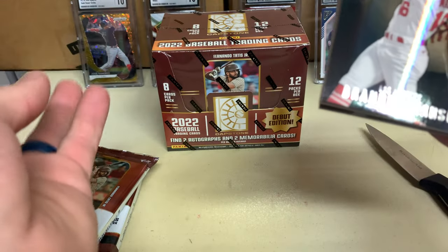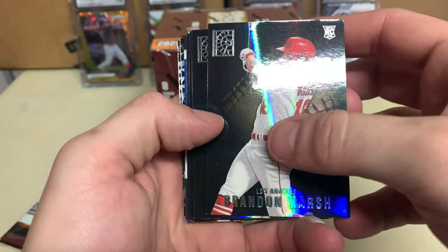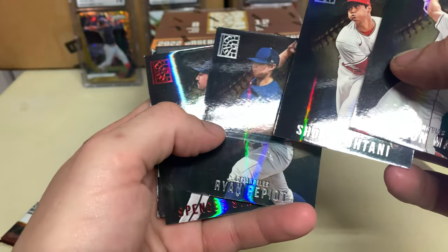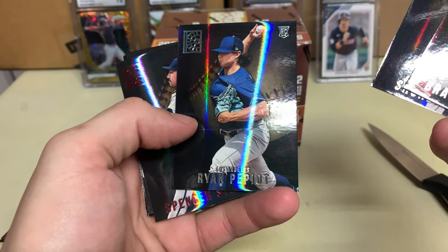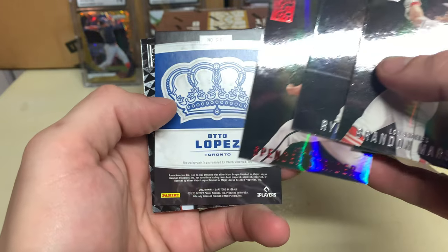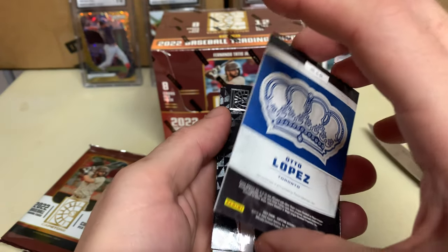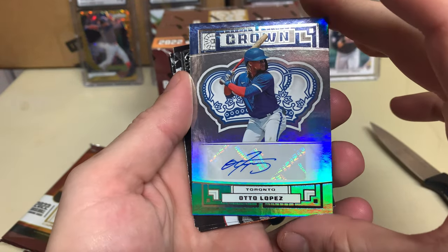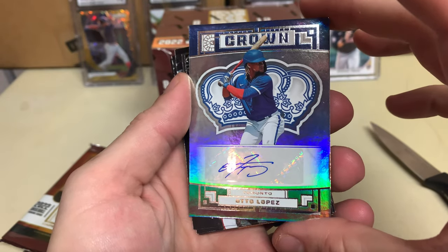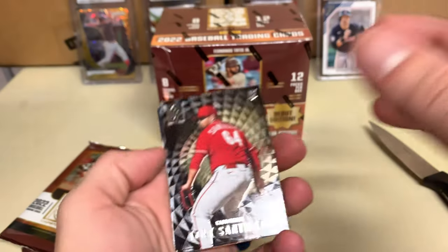Brandon Marsh, Shohei Ohtani, Ryan Pepiot — still got. Spencer Strider. And here's the first auto — Lopez. That's a cool, nice looking card. I was like, why does it say Toronto? But then I remembered the Blue Jays.